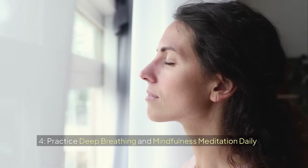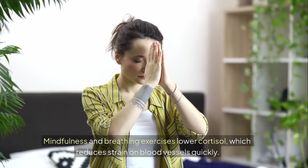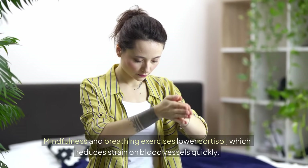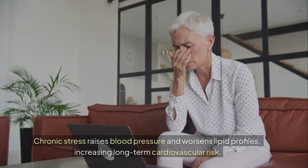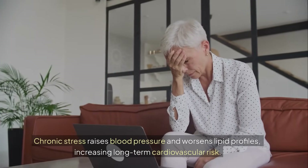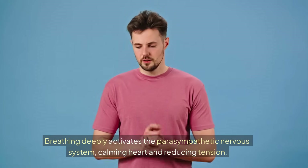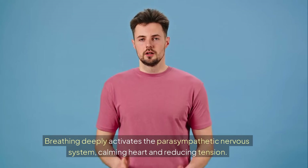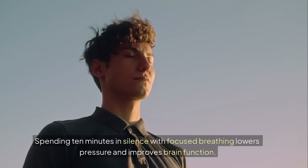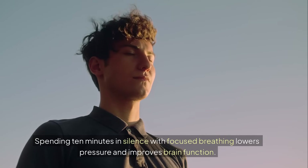4. Practice deep breathing and mindfulness meditation. Daily mindfulness and breathing exercises lower cortisol, which reduces strain on blood vessels quickly. Chronic stress raises blood pressure and worsens lipid profiles, increasing long-term cardiovascular risk. Breathing deeply activates the parasympathetic nervous system, calming the heart and reducing tension. Spending 10 minutes in silence with focused breathing lowers pressure and improves brain function.